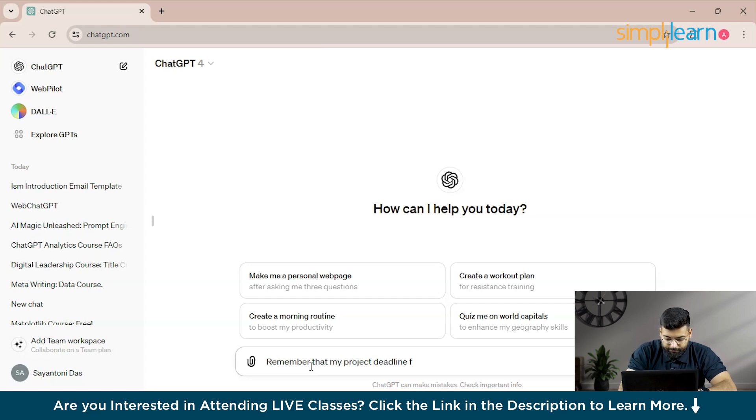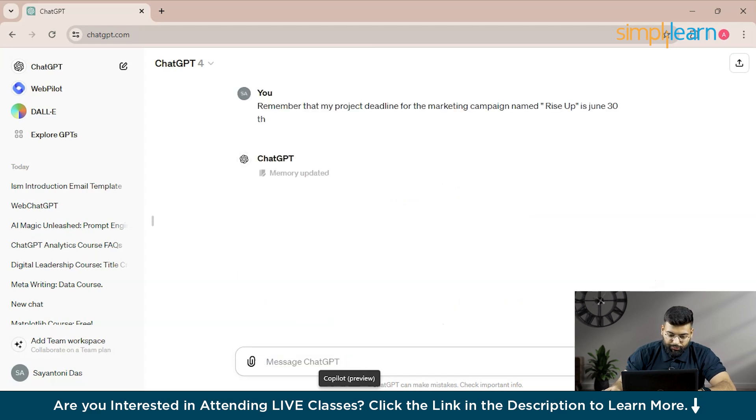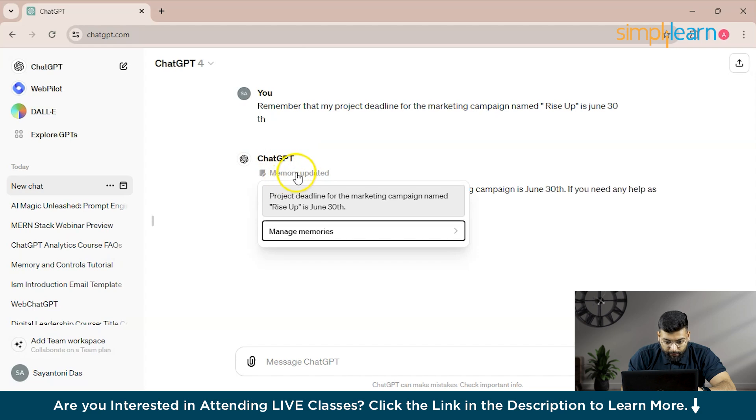We type: 'For the marketing campaign named Rise Up, the deadline is June 30th.' You can see ChatGPT is updating the memory — 'Memory updated: project deadline for the marketing campaign named Rise Up is June 30th.'